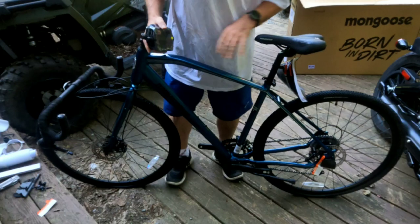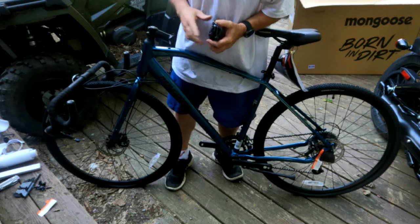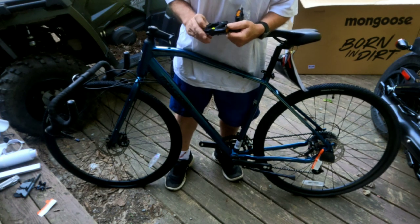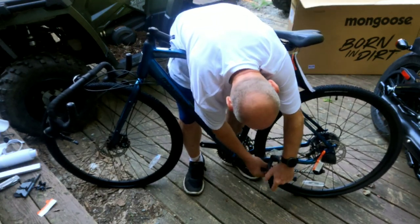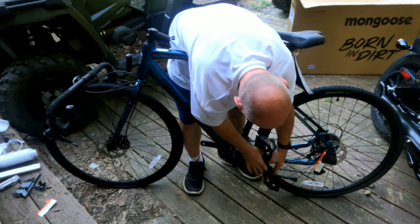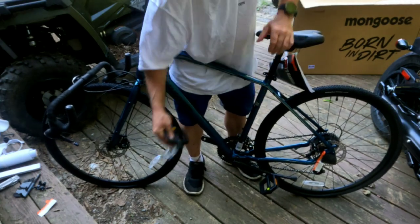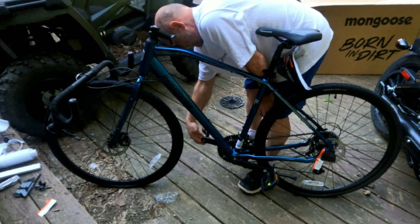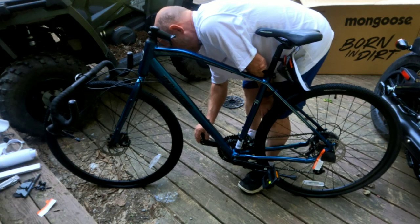So basically without looking at any instruction manual I've put most of this together. I do have a question about one piece — I honestly don't know what it's called. These say left and right — let's see. They are reverse thread, meaning the 'lefty loosey, righty tighty' rule isn't going to work on these. I'm not even going to put the foot pedals on — it'll work with the ones that come with it, or I'll buy a different bike.